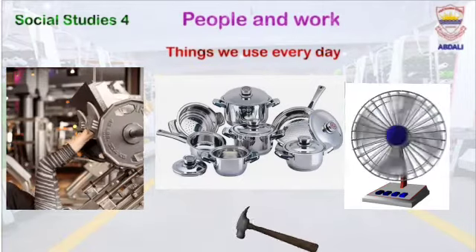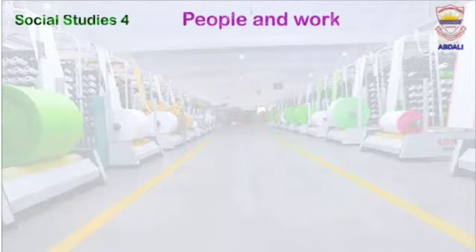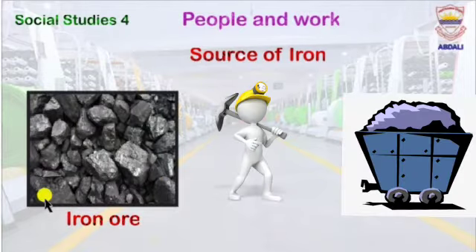Everyday life items and heavy machines are made up of iron and steel. Let's move towards the next slide, which is about the source of iron. Dear students, the source of iron is actually iron ore. Iron ore are rocks and minerals from which metallic iron is extracted and used economically. Iron ores are rich in iron oxide.